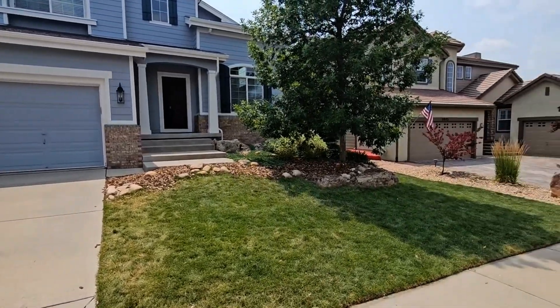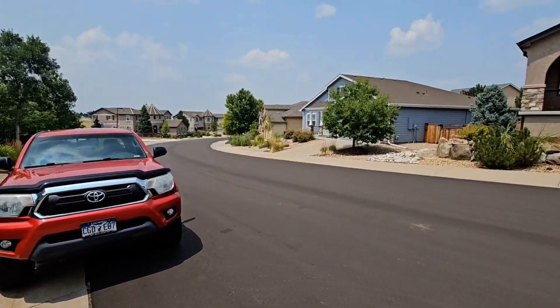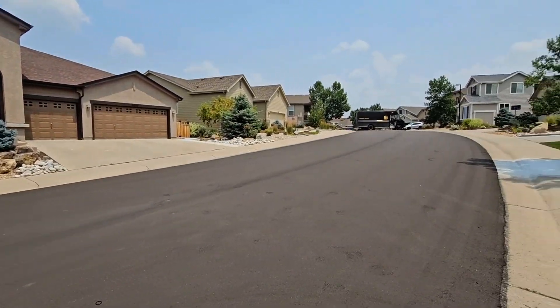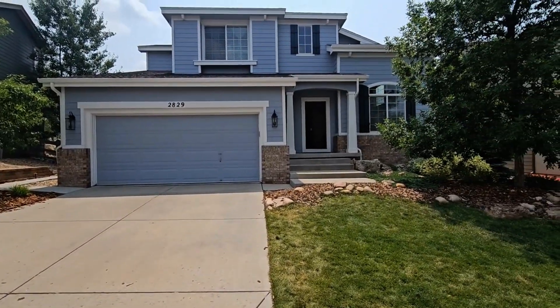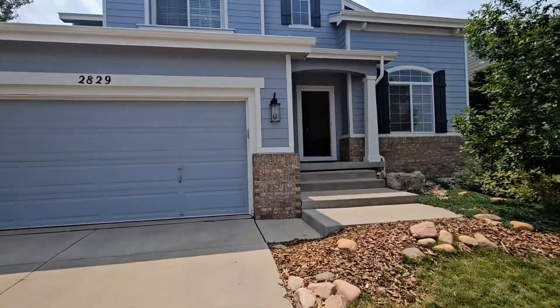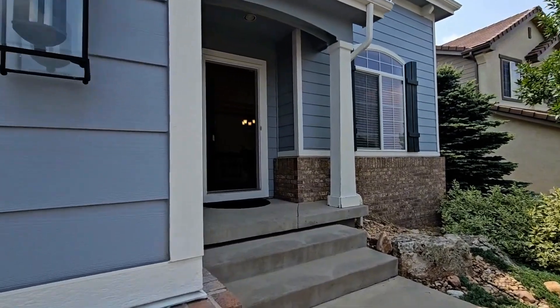Hello and thank you for your interest in the newest listing by PMI Elevation. We are here at 2829 Breezy Lane in Castle Rock, Colorado. This is going to be a four bedroom, three and a half bathroom single family home located just minutes from the Outlets of Castle Rock as well as the Redhawk Ridge Golf Course.